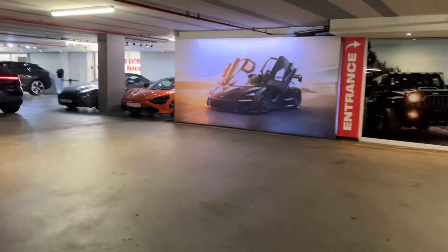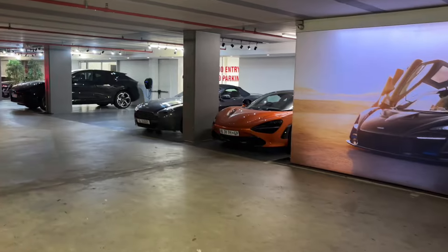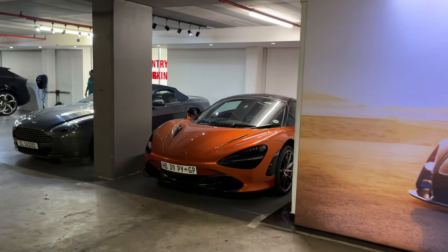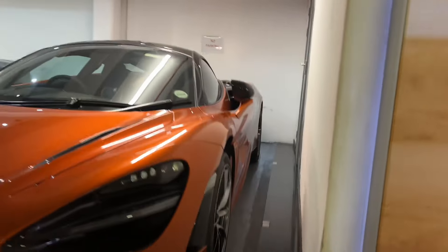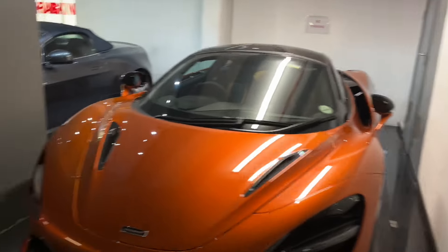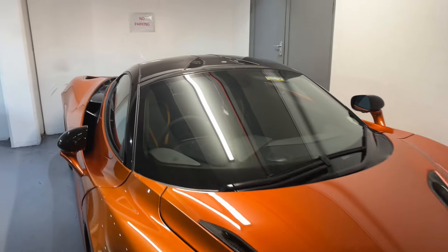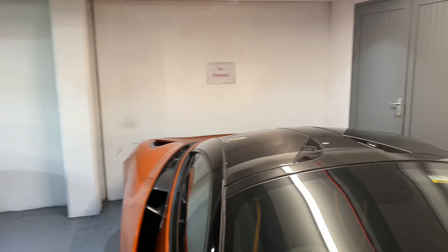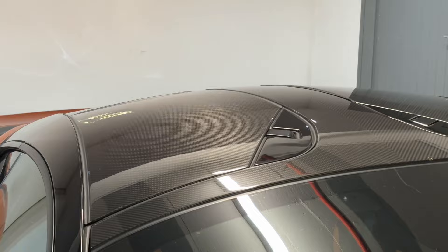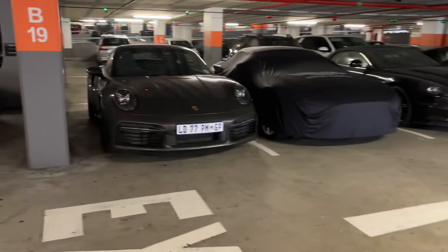Just listen to the rumble on that thing. And then one of my personal favorite cars — a beautiful 720S. Look at that color. You can't not love the angles on a 720. Look at that aerodynamics, and on top you've got carbon accents. Just beautiful.